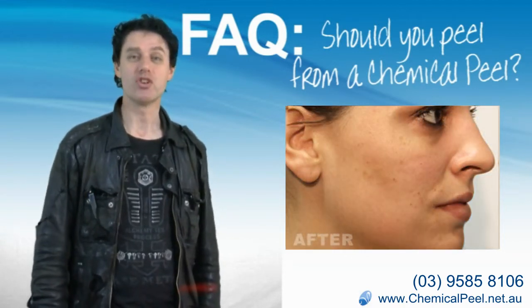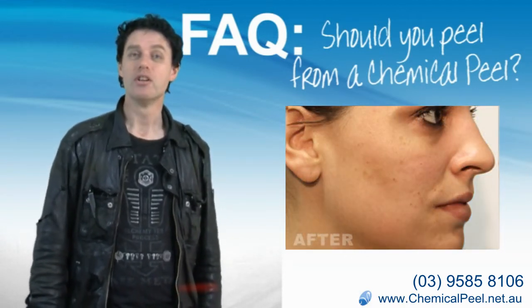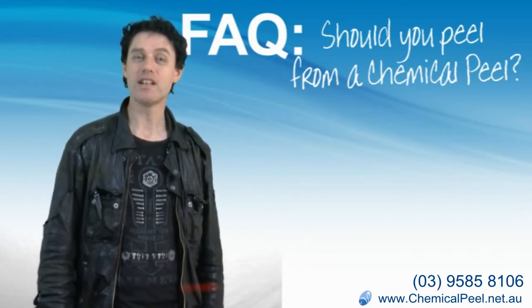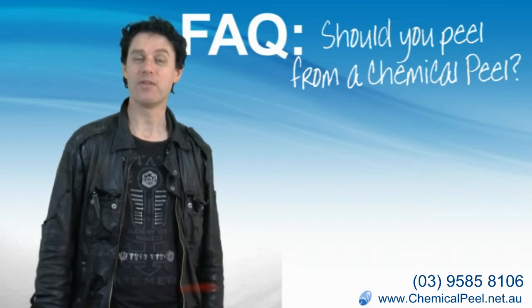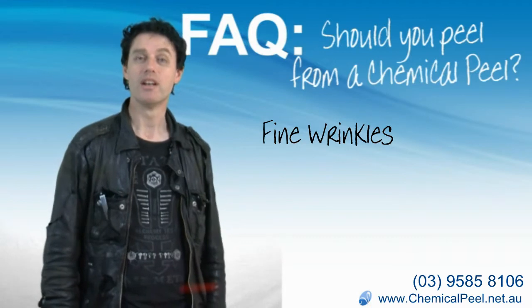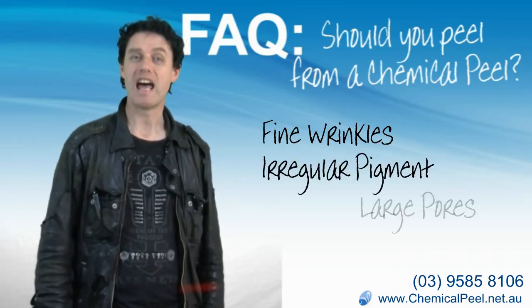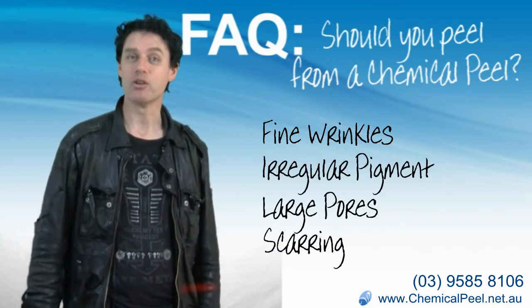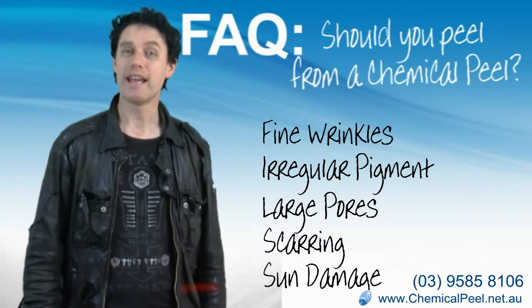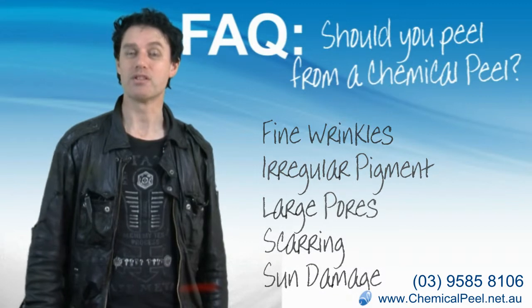When you choose a cosmetic surgeon or a dermatologist, you'll both discuss the problem you want to treat. The kinds of problems people often ask me to fix include things like fine wrinkles on thin, papery skin, irregular pigment, large pores, scarring, or other damage caused by the sun — including non-cancerous moles, spots, and freckles.